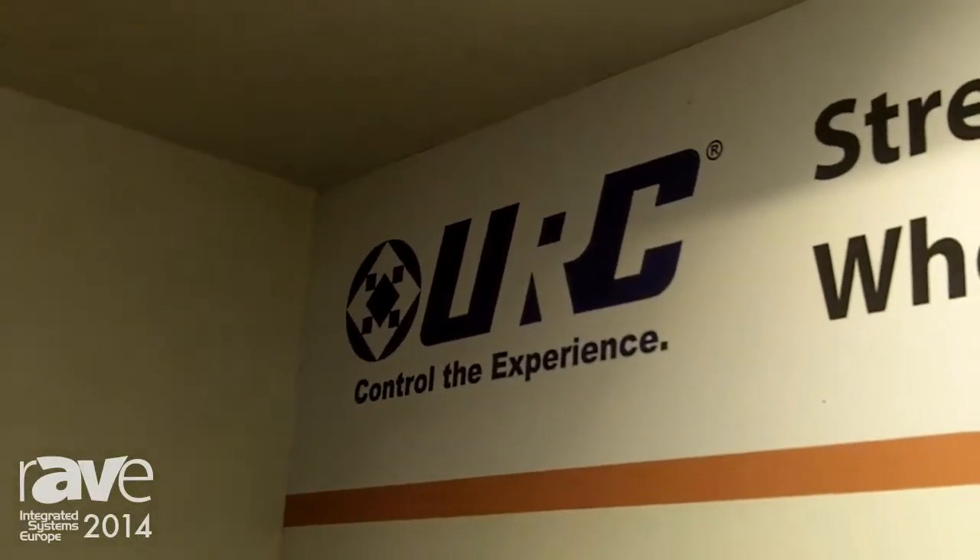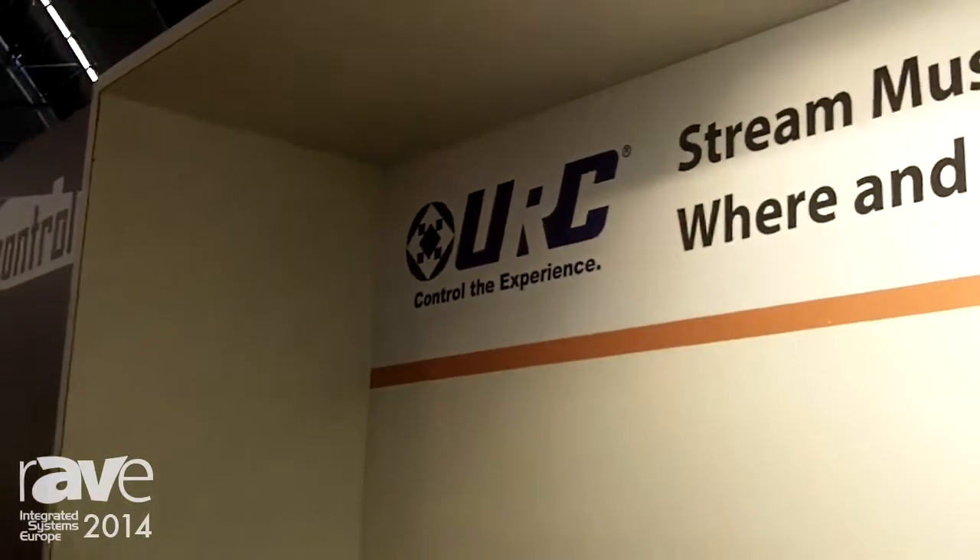Hi, my name is Russ Hoffman. I'm the director of training at Universal Remote Control. One of the things I'm going to talk about today is our Total Control system.